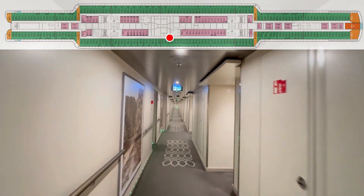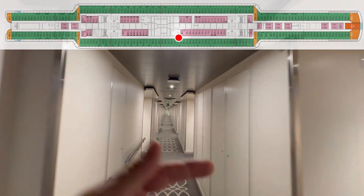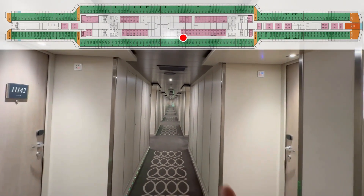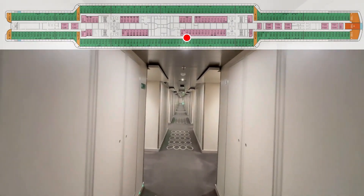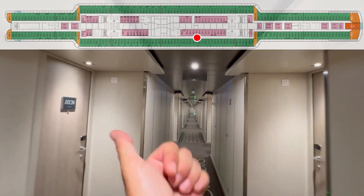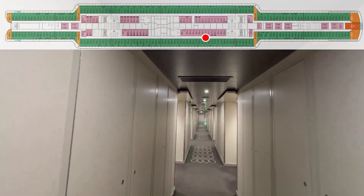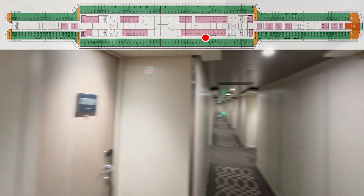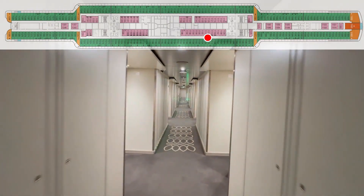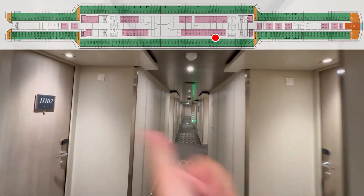160. 158. 156. 154. Crew door. 152. 150. 148. 146. 144. 142. 140. 138. 136. 134. 132. 130. 128. 126. 124. 122. 124. 120. Screwed up — 122. 124. 118. 120. 116. 114. 112. 110. 108. 106. 104. 102.